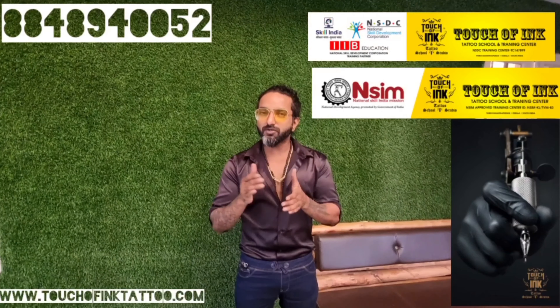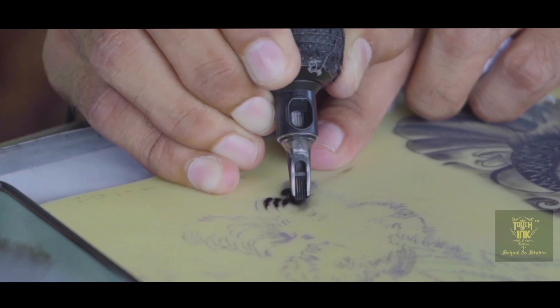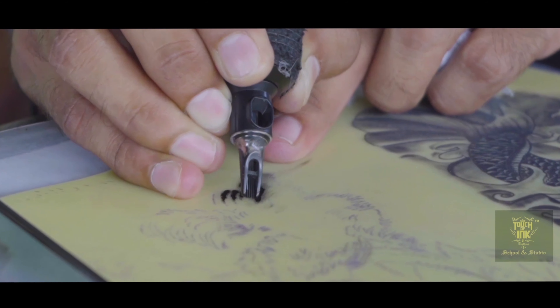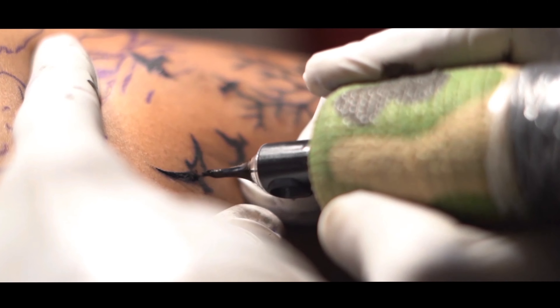You will become a tattoo artist with a freelance certificate and a full value certificate. I will tell you how to apply for admission and how to study.